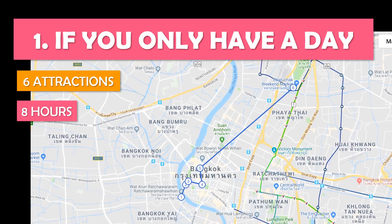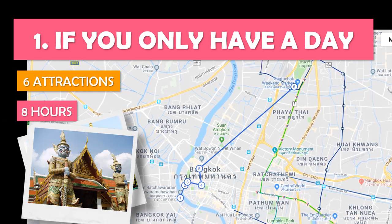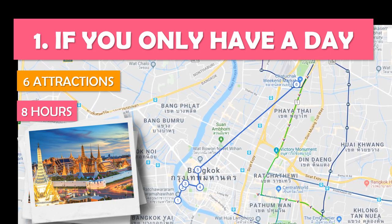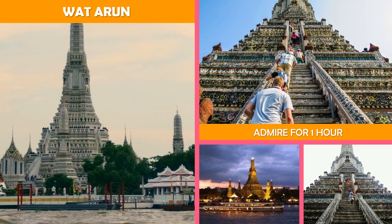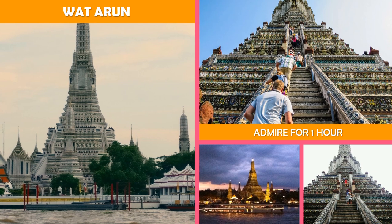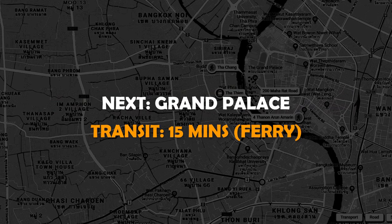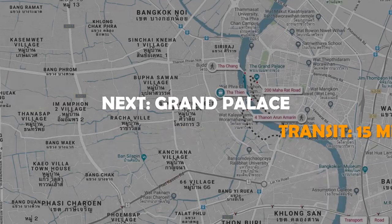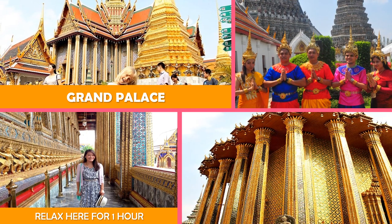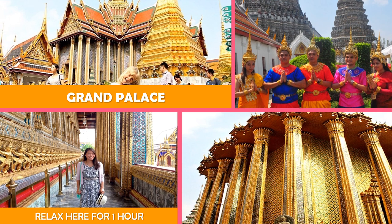Let's look at if you only have a day — a busy day spent exploring must-see attractions including Wat Arun, Grand Palace, and Wat Phra. First up, Wat Arun: a monumental Buddhist temple right on the river with an iconic, ornately tiled central prang spire. Move on to Grand Palace, built in 1782 — this ornate royal palace complex now houses a museum and is open to visitors.